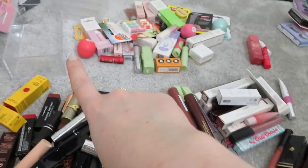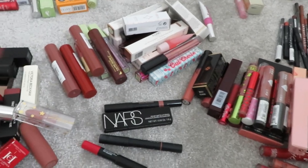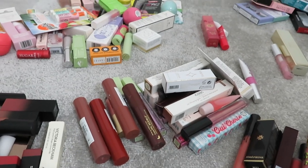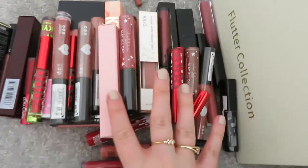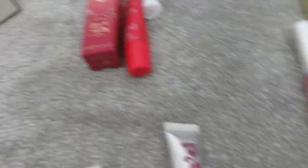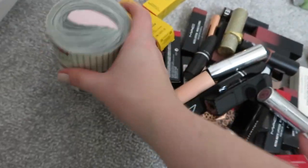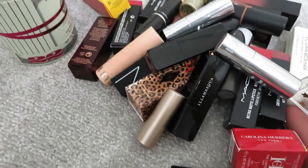I've just separated everything out and this is going to be so hard - as I got to the bottom there were liquid lipsticks I'd forgotten about because I hadn't seen them, and I really like them. I need to make sure it's organized and decluttered. I have this little organizer on my dressing table where I put my favorites - the ones I always grab when I'm doing my makeup. Here are all the lip liners, then liquid lipsticks, lip glosses and plumping glosses, lipsticks, and then lip balms and lip treatments.